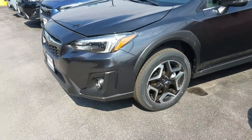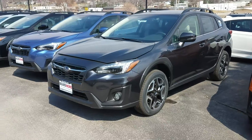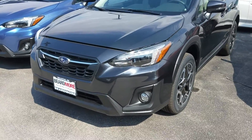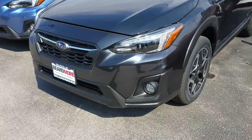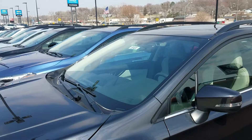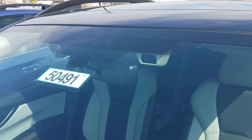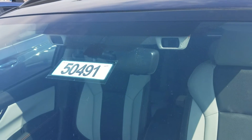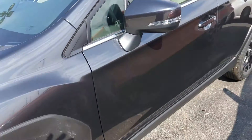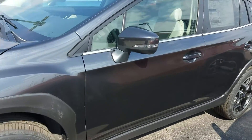This is Jerry with Beardmore Subaru in Bellevue, Nebraska, featuring a 2019 Crosstrek. This is a limited edition with leather interior, fog lights, and fancy rims. It also has EyeSight — those are the two cameras up above — which includes lane departure as part of its features. This is the gray color.